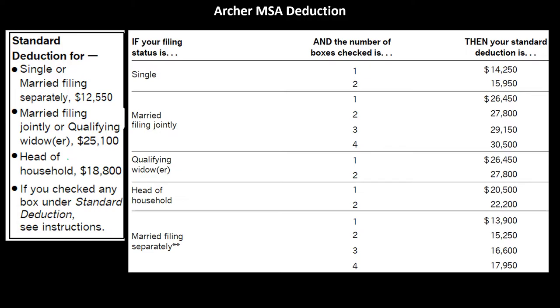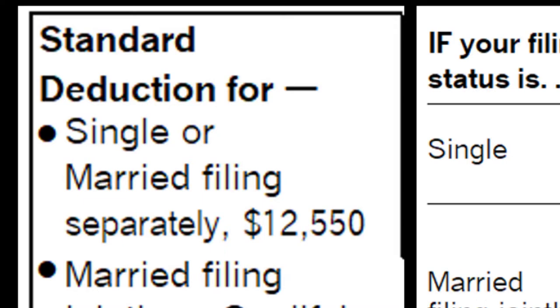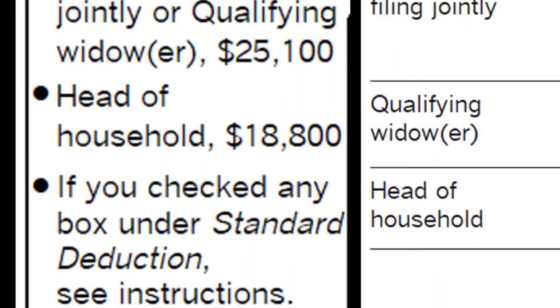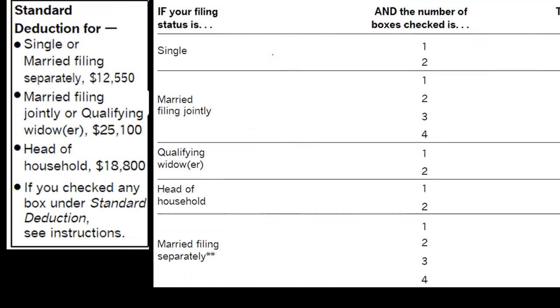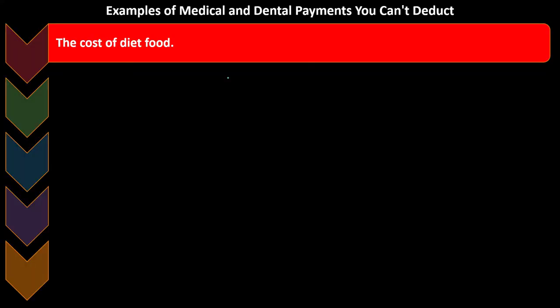Here's a more in-depth look at the standard deduction amounts on the left-hand side, as well as the standard deductions if there are other conditions met — age conditions, as well as whether someone is blind. So you can get an idea of the standard deduction and whether or not itemized would be beneficial.